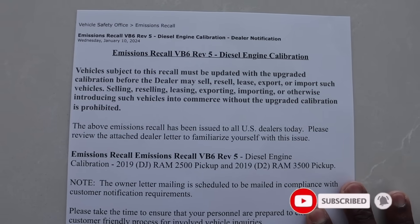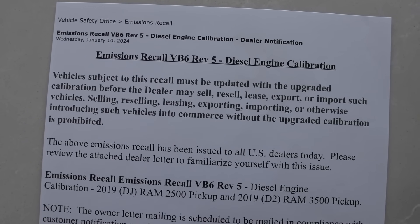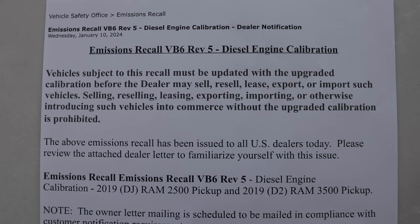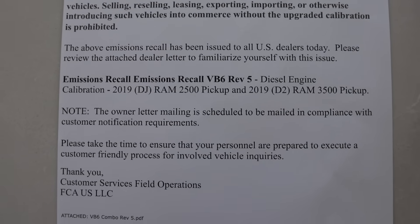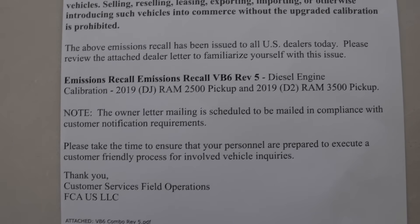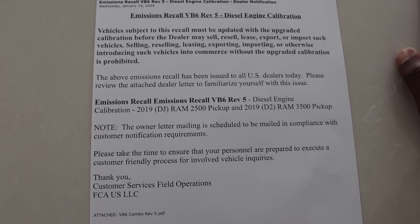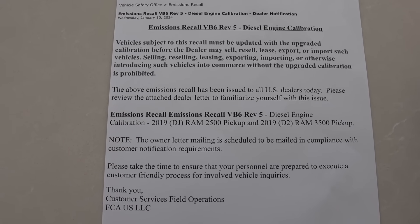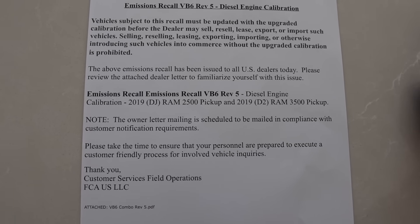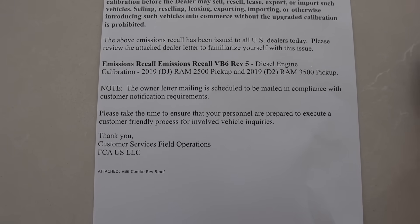Here it is — this is a vehicle safe recall. I got this from one of the stores out here in Utah. A vehicle subject to this recall must be updated with the upgraded calibration. Unfortunately, this is a big deal. If you bought a Ram truck and you potentially don't want this thing added, there's nothing you can do about it, because nine times out of ten they're going to hit you on not being able to upgrade your registration, which really does suck.